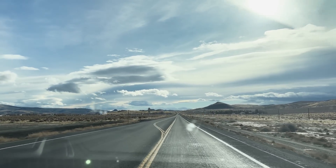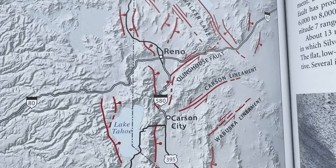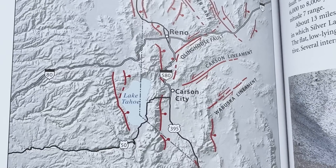Hey guys, we are here in the great state of Nevada. We are on day four of our rock hounding in four states in four days. We are close to Carson City and Reno. We are heading up to the Yarrington area, but first we have to introduce our special guest — The Canadian. He is here to learn about rocks. This is Graham, Kaylee's little brother. He's coming rock hounding with us today.